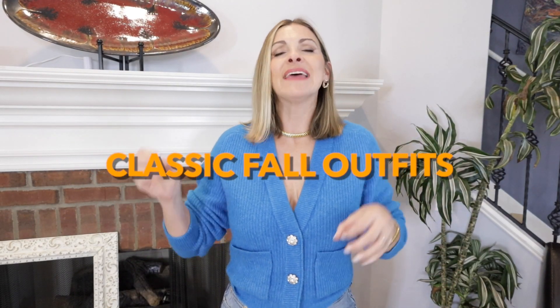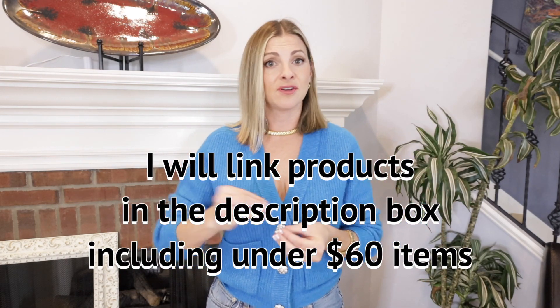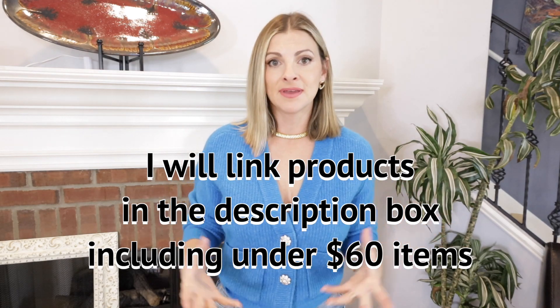I've got eight fall outfit formulas for you — classic fall outfits. The best part is since these are mostly classic styles, you probably already have these outfits in your closet. You just need to put them together in the ways I mention, or not if you don't like them. It might be a great video to come back to if over the fall you get in a style rut and you're like, I have nothing to wear even though I have a million clothes.